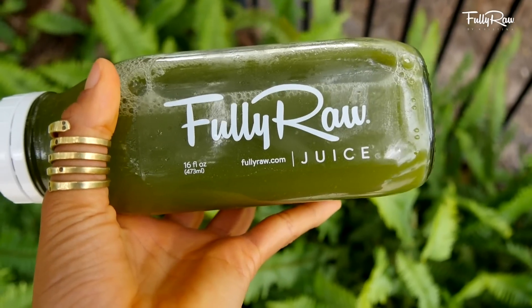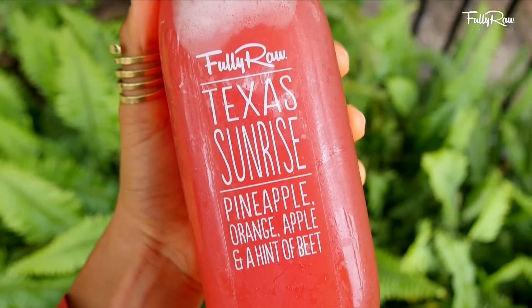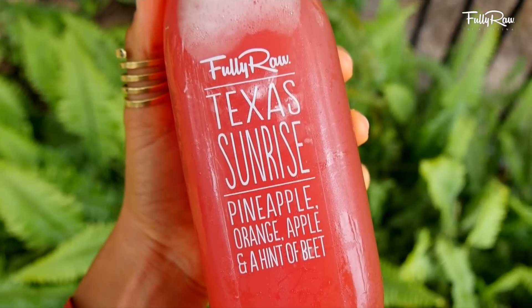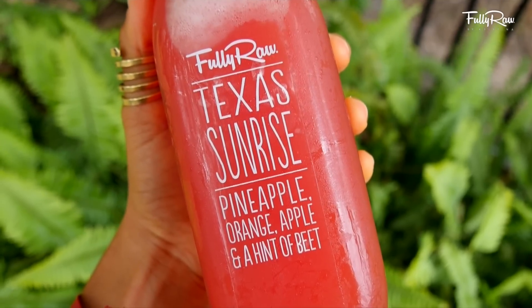The second juice that I had was one of my favorites. It's the Texas Sunrise that we make and sell at our co-op and I love this one. It has pineapple, orange, apple, and a hint of beet. I'll typically drink one more of these throughout the day just to keep myself hydrated.